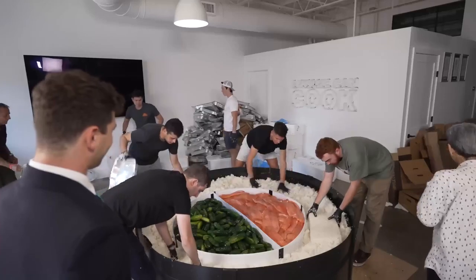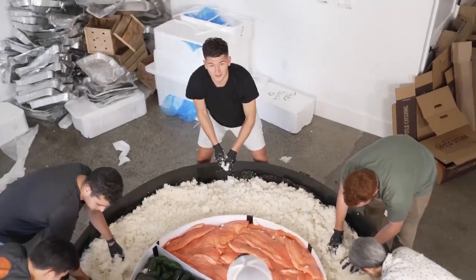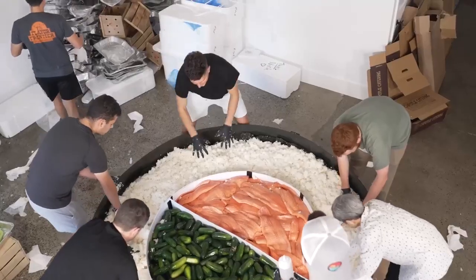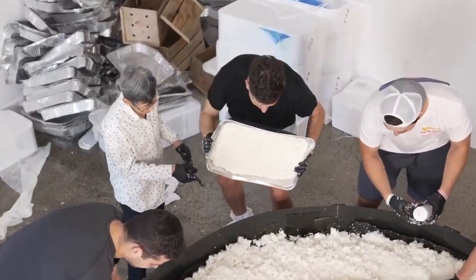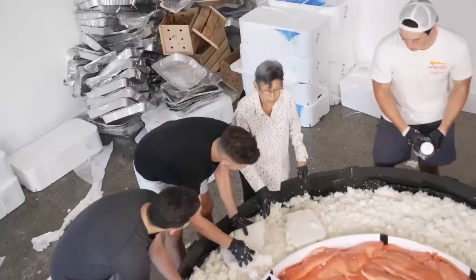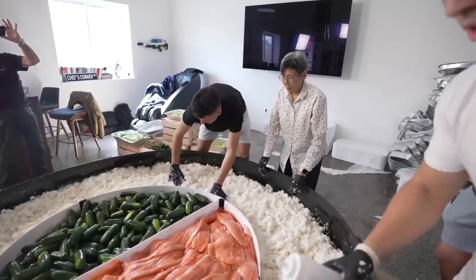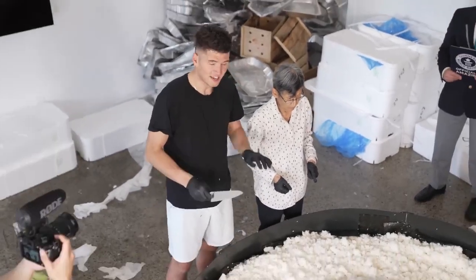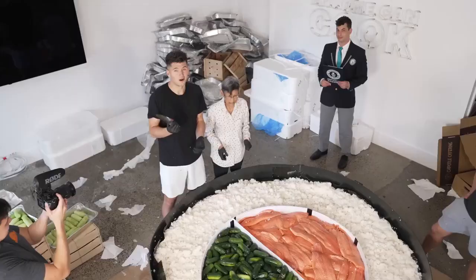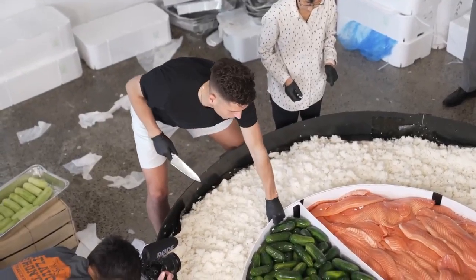We're at the home stretch, trying to fluff up all the rest of this rice to make it fit evenly around the fish and the cucumbers. One of the biggest challenges of today is going to be pulling this middle ring mold out. Our hope is that it all stays in place to make a perfect sushi roll — but anything could happen. Here's the last tub of rice. My back is really starting to hurt from carrying the team all day.